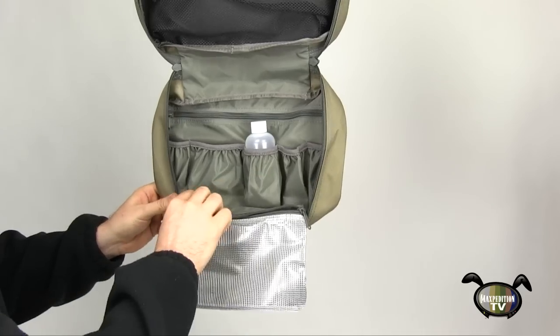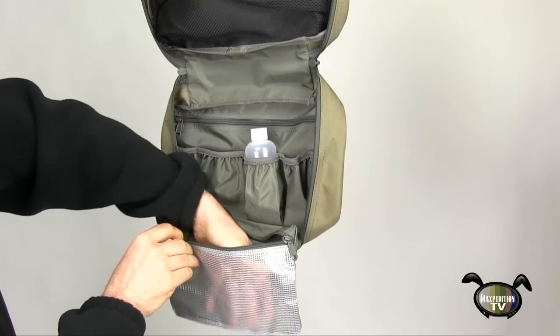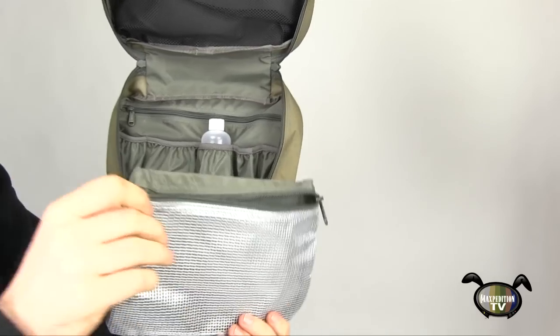Finally there is a pull down zipper pocket made of durable see-through plastic for yet more storage, and it's even removable.